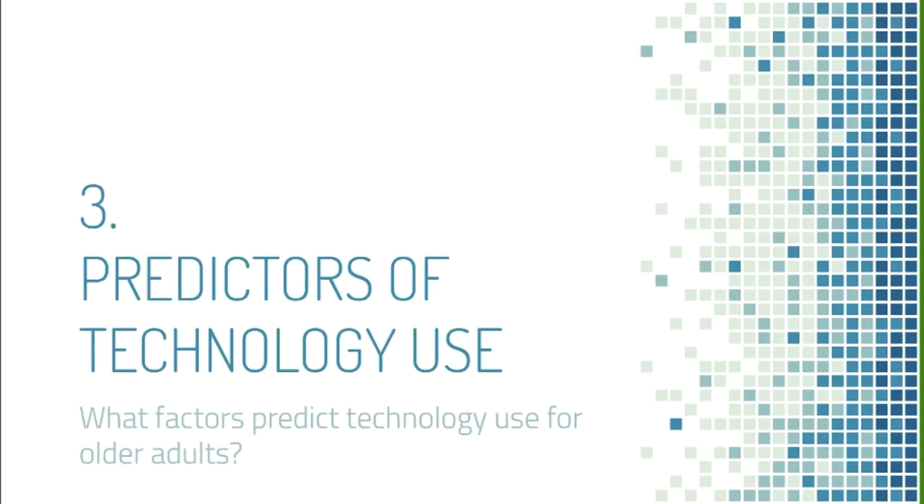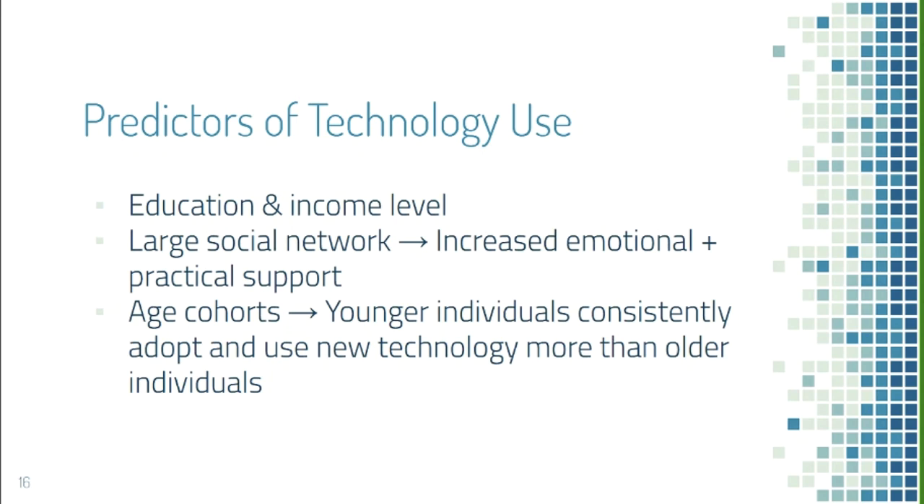In terms of predictors of technology use, higher education and income levels make older adults more likely to use technology. A large social network also predicts use, as family and friends provide emotional and practical support. Technology use is also tied to age cohorts — younger individuals consistently use technology more than older individuals, and this remains true even if the older person used technology frequently when they were young.